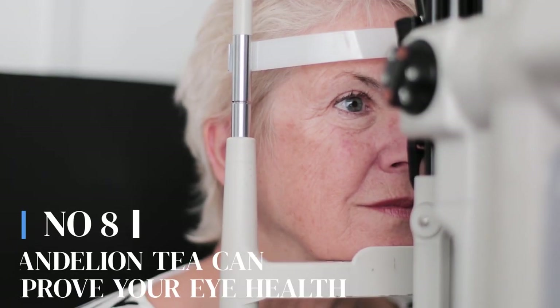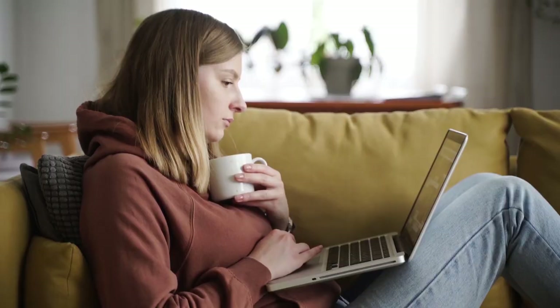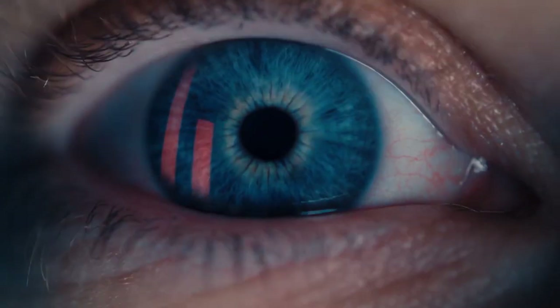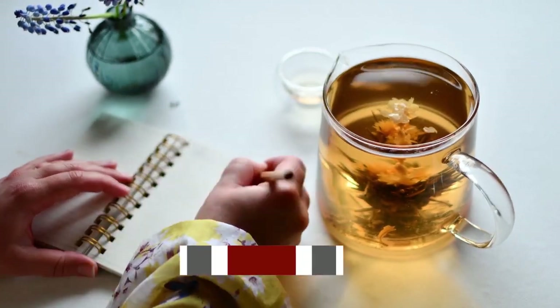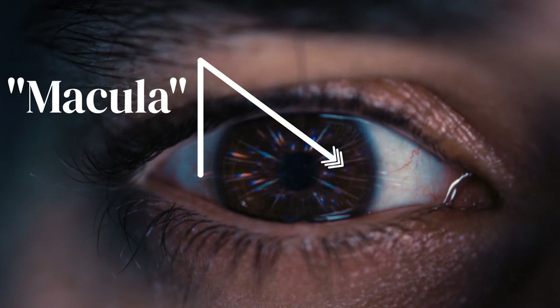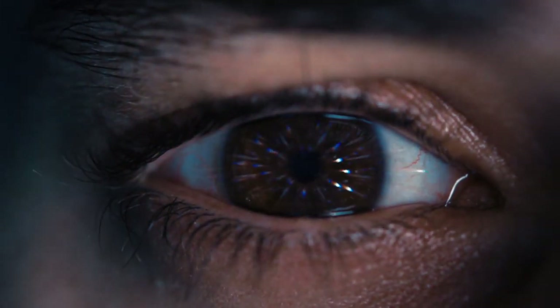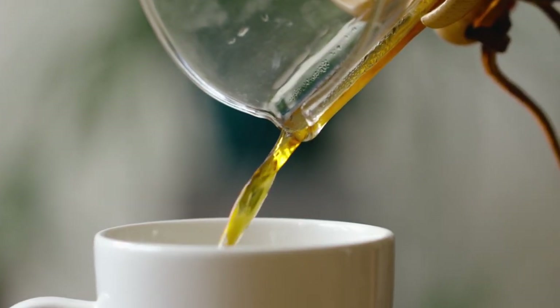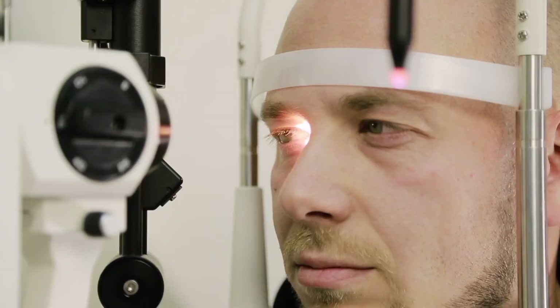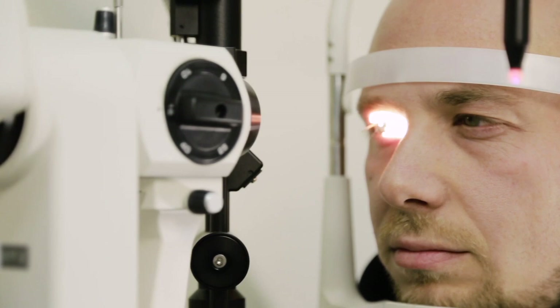Number 8: Dandelion tea can improve your eye health. In our digital age, prolonged screen time and exposure to blue light can cause eye strain and fatigue. Dandelion tea's anti-inflammatory properties and hydrating effects can provide relief from eye strain symptoms, helping to keep your eyes healthy. Moreover, dandelion tea also contains vitamin A, which plays a key role in maintaining healthy vision, particularly in low-light conditions. The macula is a small area in the center of the retina, mainly responsible for sharp central vision. Dandelion tea's antioxidant content, particularly vitamin C, helps protect the macula from oxidative damage, supporting macular health and reducing the risk of age-related macular degeneration.